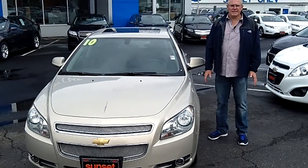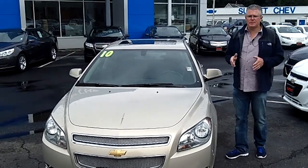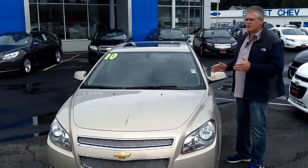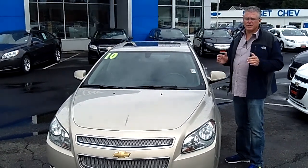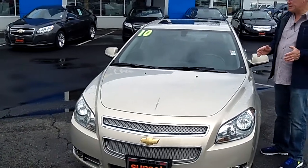Hi, I'm Buzz Nielsen from Sunset Chevrolet in Sumner, Washington State's number one Chevrolet dealer for 15 years. I'm going to do a virtual video walk-around presentation for you in this absolutely gorgeous 2010 Chevrolet Malibu LTZ.